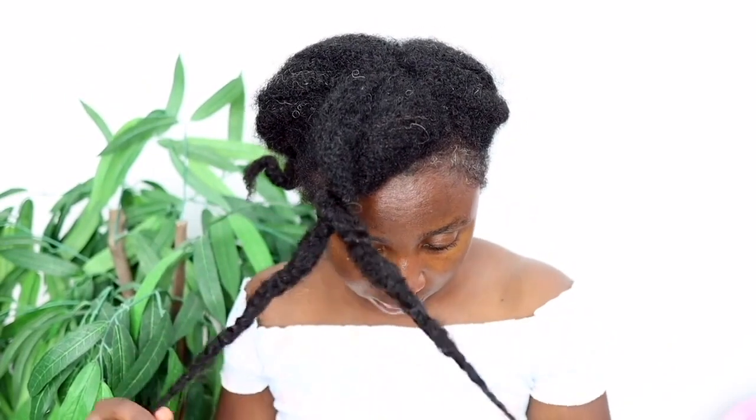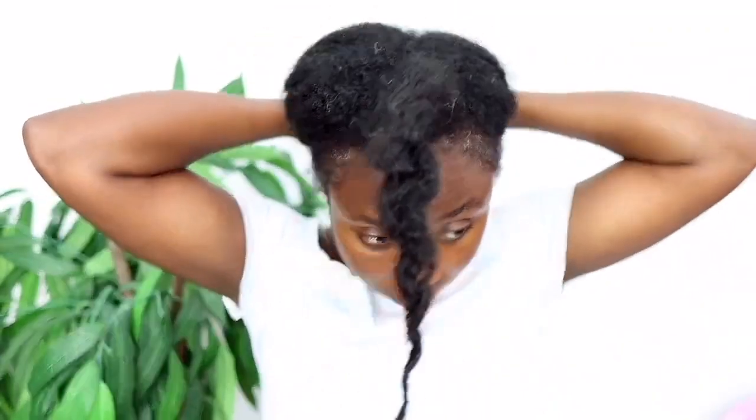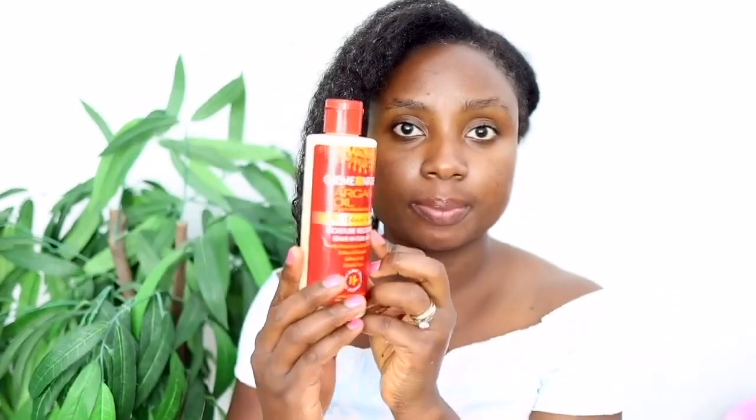Now, as usual I didn't get a chance to seal the moisture in my hair straight after because life happens and you just get busy. My hair is sort of dry again, so I'm going to give it moisture with a little moisturizing routine. I thought I would show you guys this part because somebody asked me before how often I moisturize my hair, so I just thought I would include this. I'm wetting my hair with some water first.